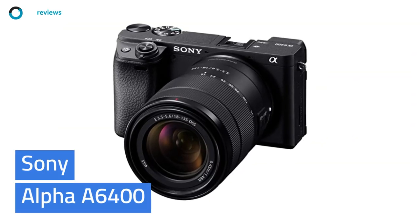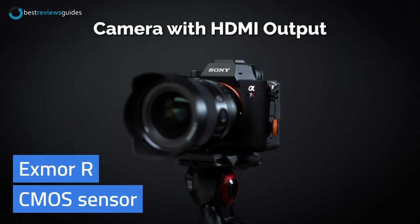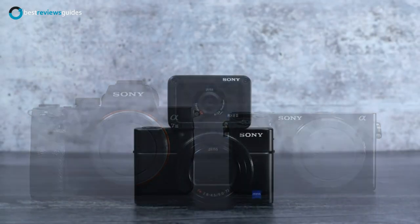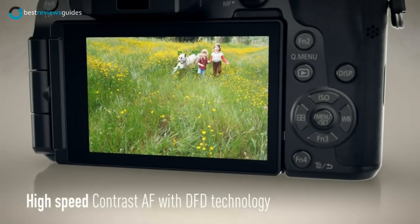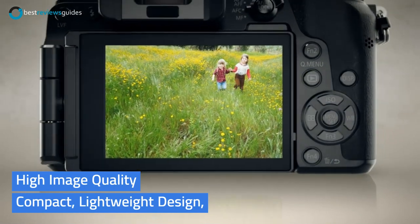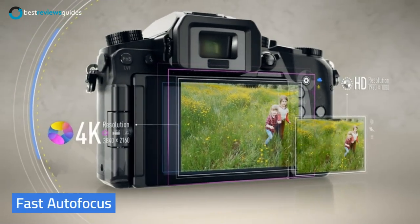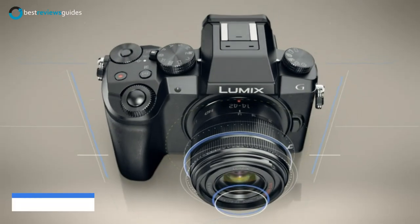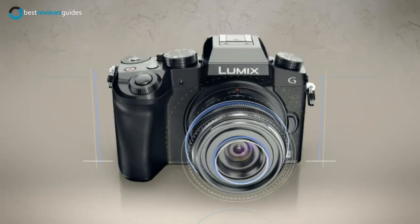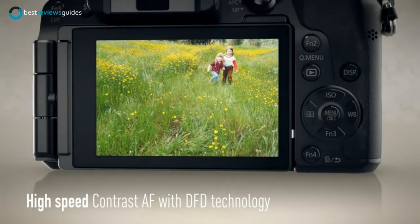Coming in at number 5, the Sony Alpha A6400. This is the first camera to use the new XMR CMOS sensor and it is the first mirrorless interchangeable lens camera to feature Dfinity technology. It offers a powerful combination of high image quality and a compact, lightweight design, and its innovative hybrid AF system provides fast autofocus performance. The camera's compact, lightweight design allows for a high level of portability and ease of use, making it ideal for photographers who want to move freely, shoot confidently, and take creative pictures in any situation.